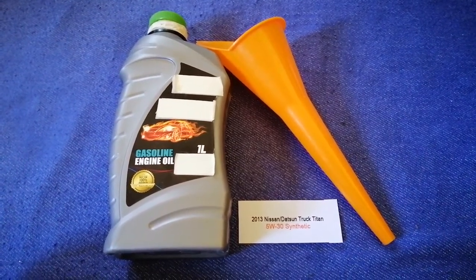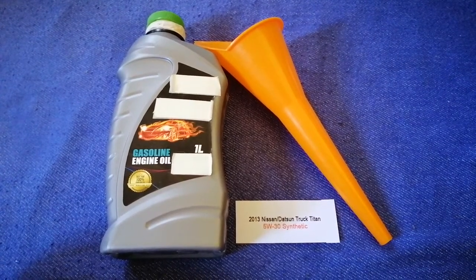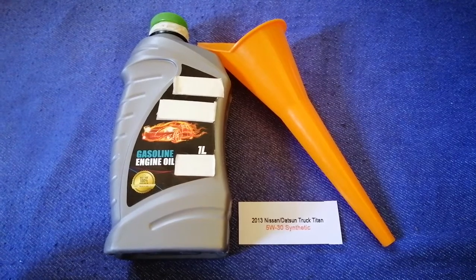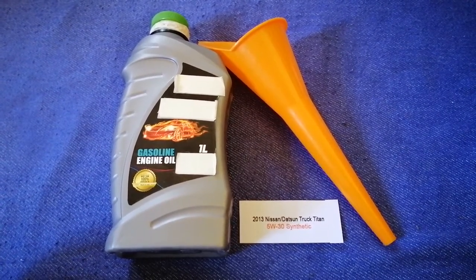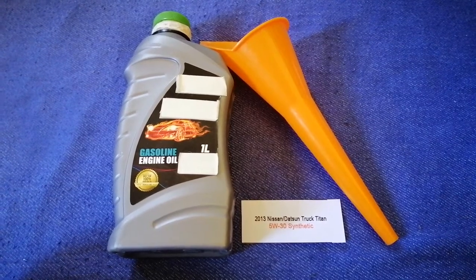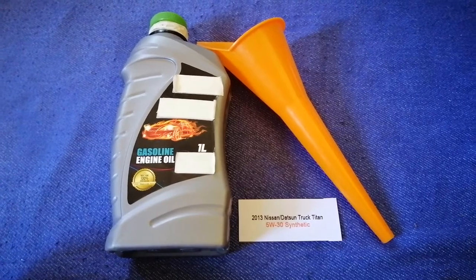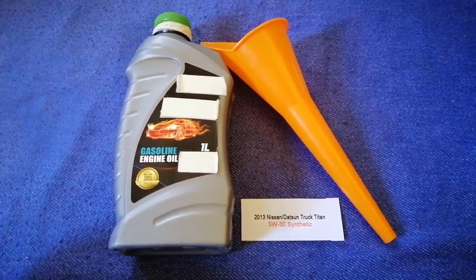Keep in mind that the type of oil could change depending on the year and mileage of your car. You can change your oil as often as every three months, or you can ask your mechanic for the recommended oil type and frequency of changing your oil.